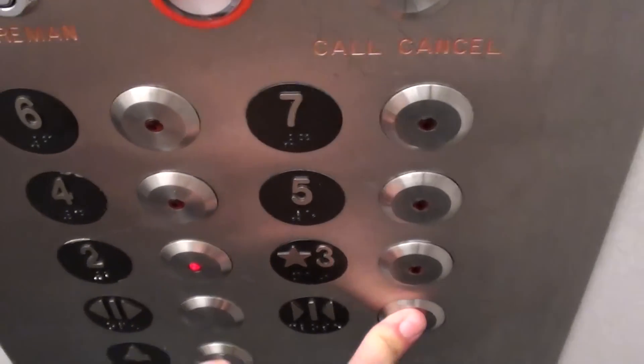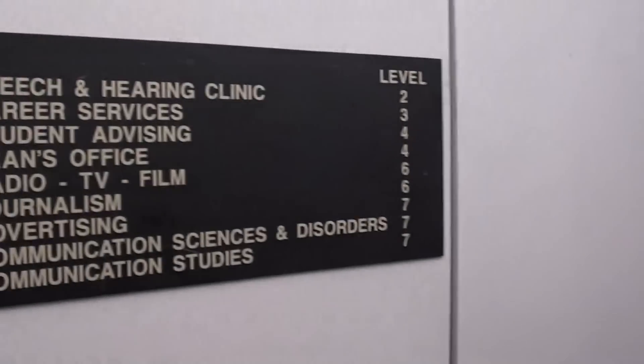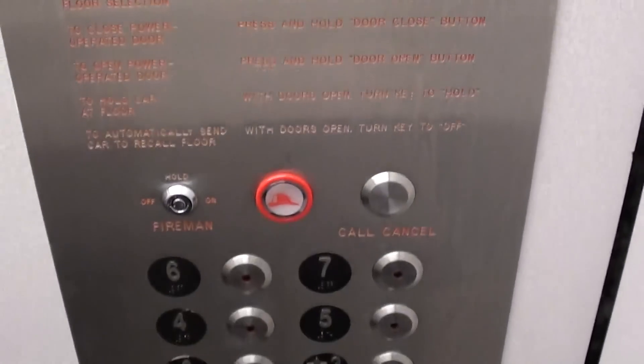Alright, let's get the door closed. Hopefully I didn't close it on nobody. There are plaques in the elevator for 2189 and the DC directory. We're stopping — I'll continue with my cab view. Stopping on five.